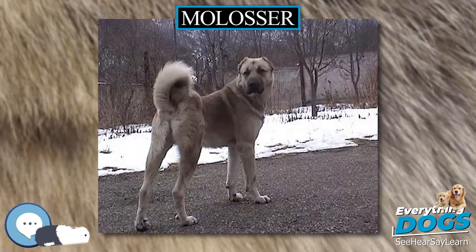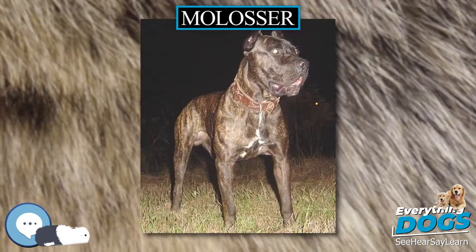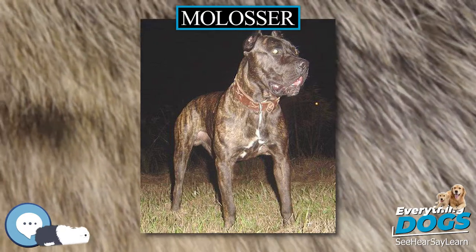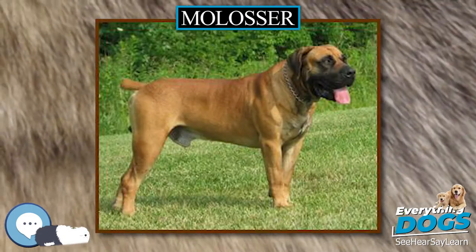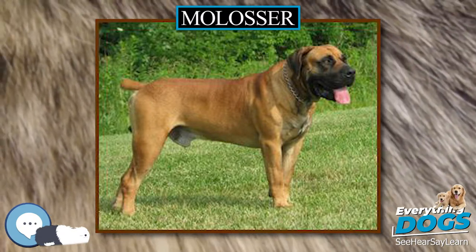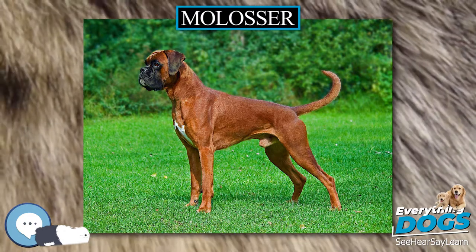Function: Molossers are used for a variety of jobs that require strength and size. Some molosser types are used as search-and-rescue dogs, such as the Newfoundland and the St. Bernard. Some are used as guard dogs to protect property from intruders. Livestock guardian dogs live alongside livestock and offer protection against large predators and poachers. The greater Swiss mountain dog and the Newfoundland have also been used as cart dogs.